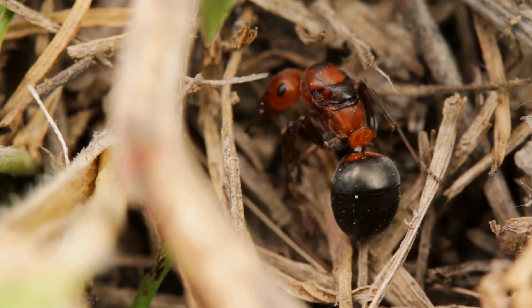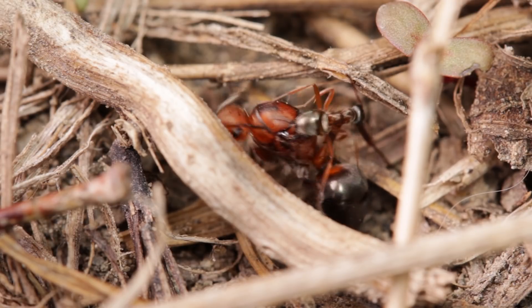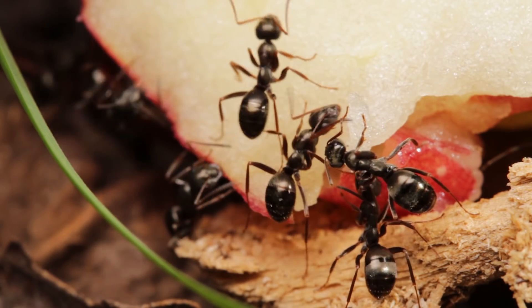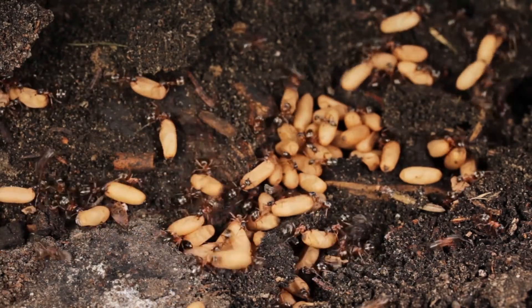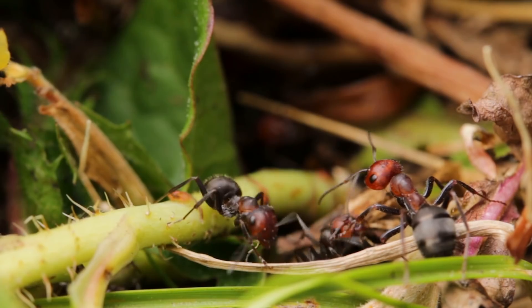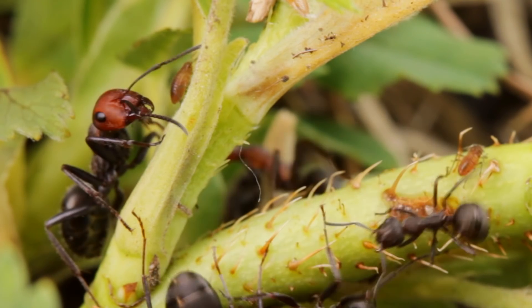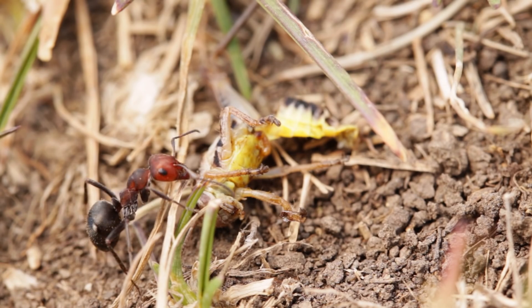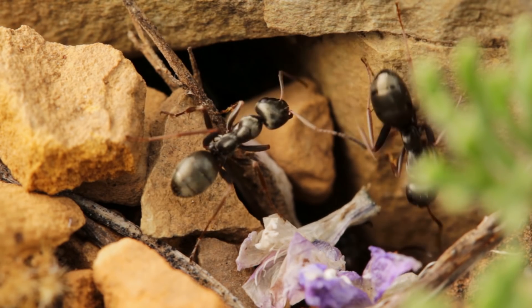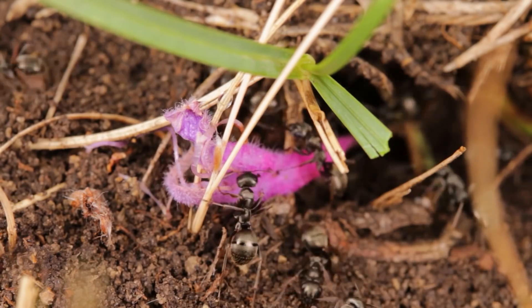Then she excretes a chemical signature almost identical to that of the deceased queen, fooling the workers into believing that she is, and always has been, their queen. And so the workers just blissfully continue on about their business — foraging, tending to the brood — and now ignorantly caring for a foreign queen. Once the new queen's offspring begins emerging, the colony becomes a blend of two different species working together as one: the parasites and the slaves. Eventually, only the parasitic queen's offspring is left behind, leaving no trace of the original colony.